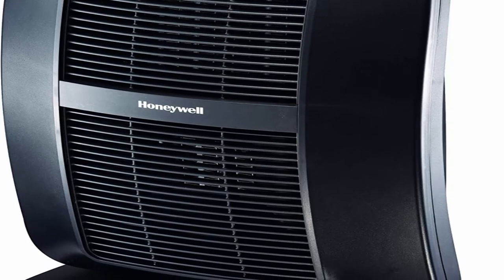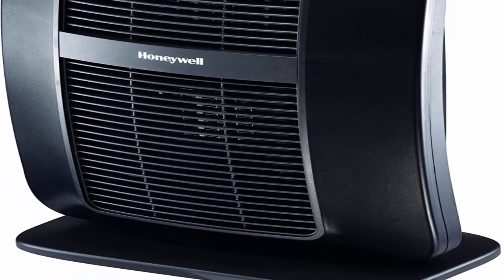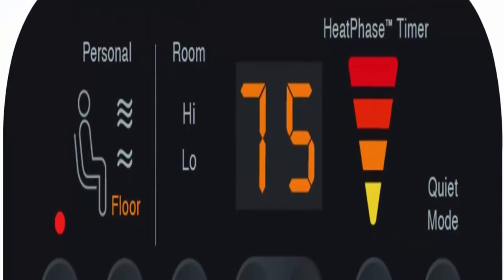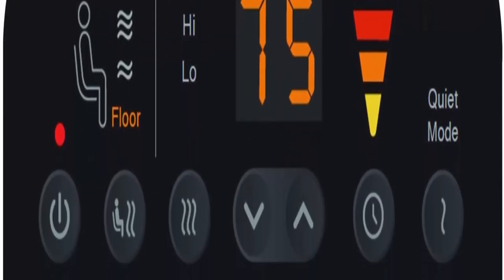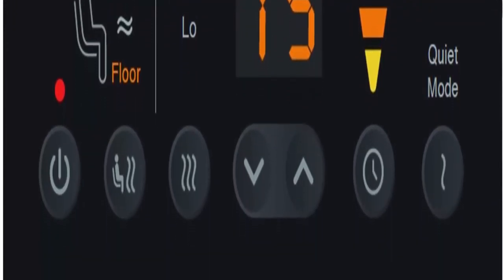Honeywell Quality: help improve heating and energy savings in your home, bedroom, or office using a Honeywell portable heater. Honeywell offers whole room heaters, tower heaters, and oscillating heaters.